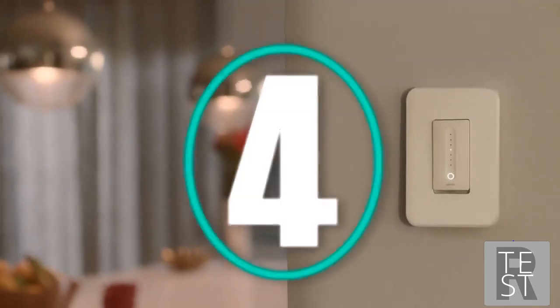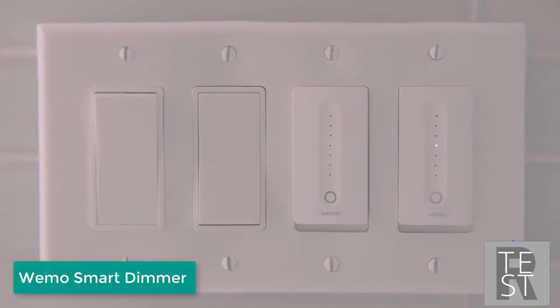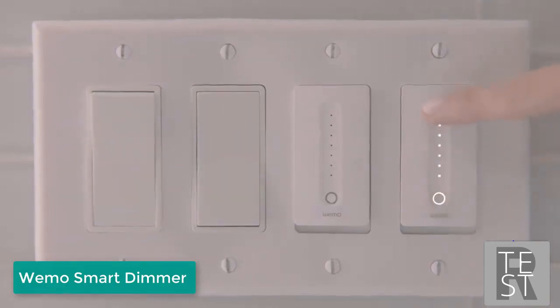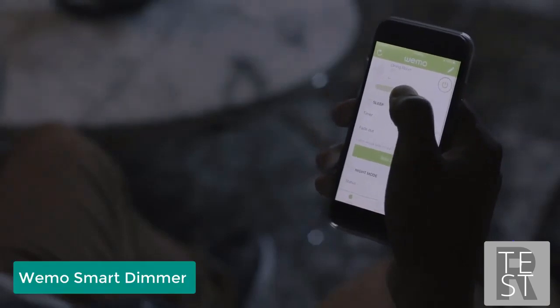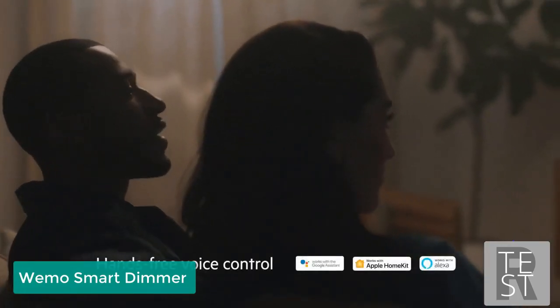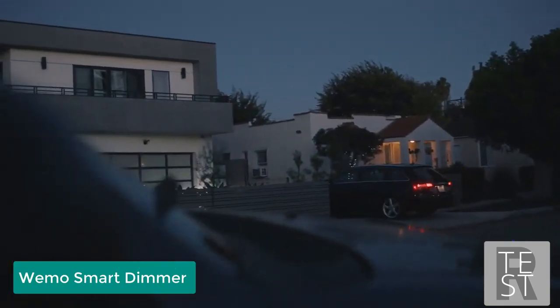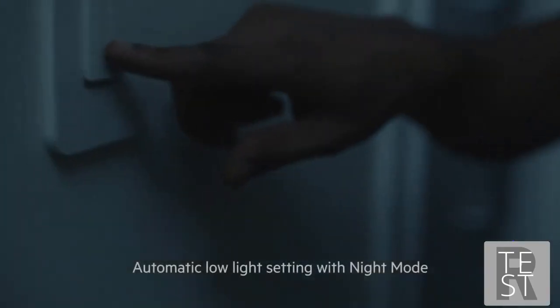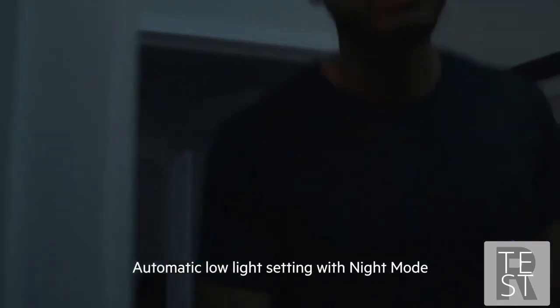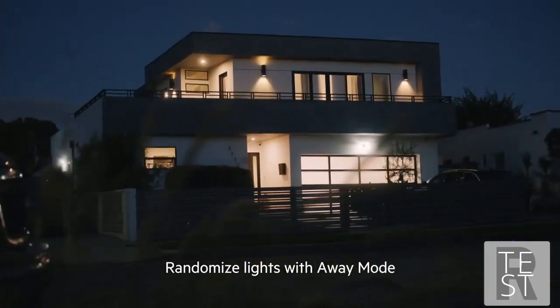Say hello to Wemo Dimmer — the smart dimmer that makes your life truly comfortable. The Wemo Dimmer is versatile: control it like a regular switch, from the Wemo app, or give power to your voice: 'Turn on movie lighting.' You can also set schedules to make your life easier, and protect your eyes at night with night mode.